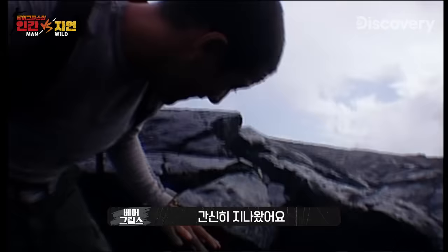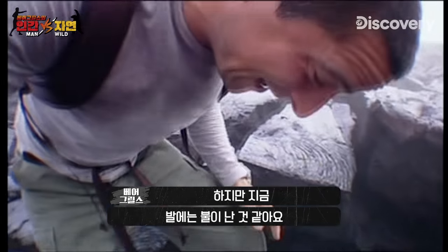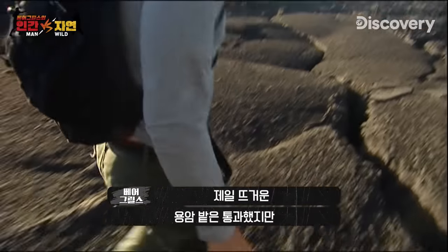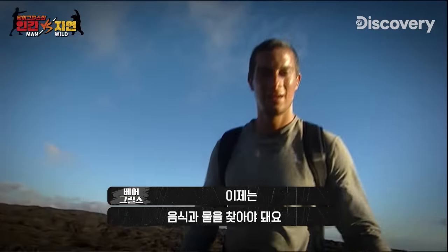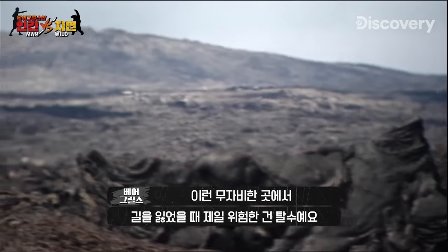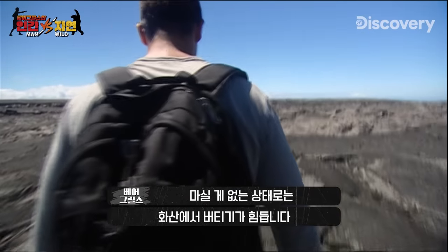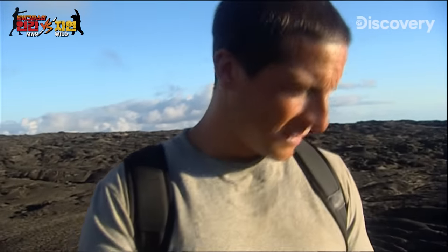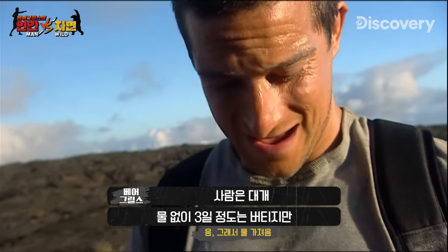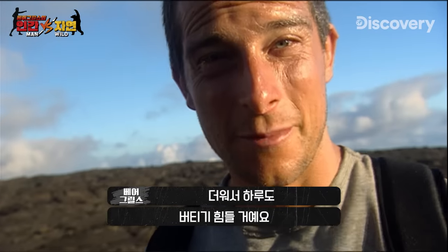I've made it through and this rock is much cooler now, but my feet are just on fire after that. I'm through the hottest part of the lava field now, but I've got to find food and water. Dehydration is a big danger for stranded tourists on these unforgiving lava fields. I know you're supposed to be able to survive three days without water, but in this heat I'm going to struggle to make it through one.